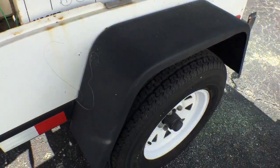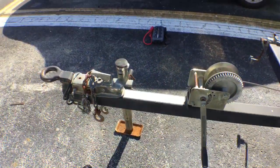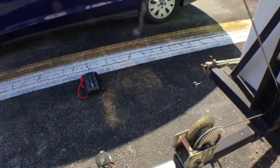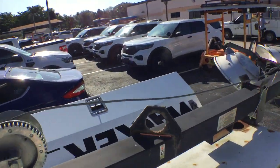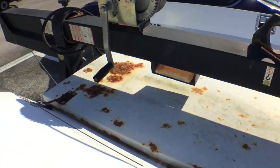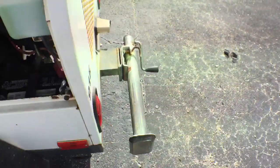The rims and tires look good. The fenders look good. The stabilizers look good. The frame is good. It's got a military hitch. The boom looks good. The winch is good. It's got minor surface rust.